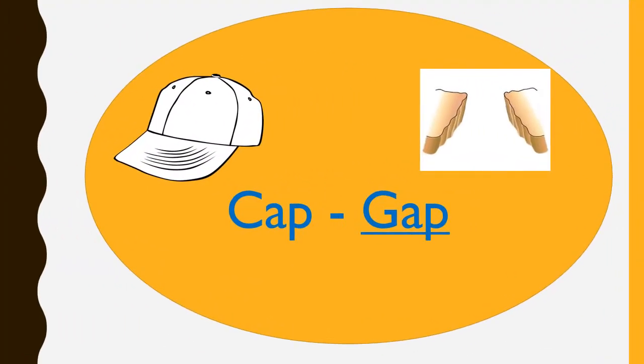C-A-P, CAP. G-A-P, GAP. CAP and GAP are rhyming words.